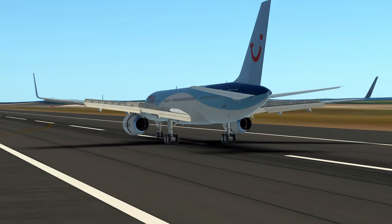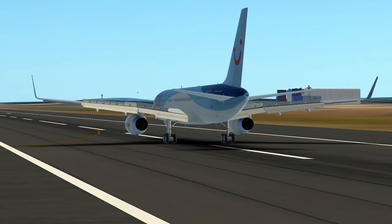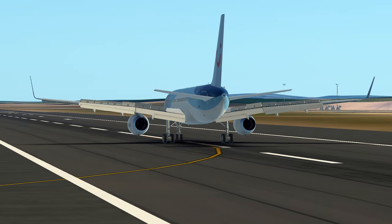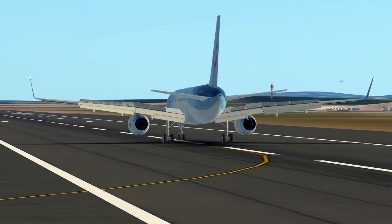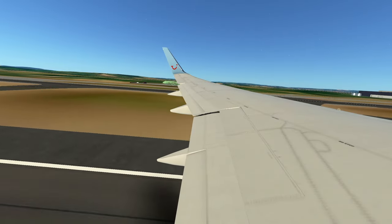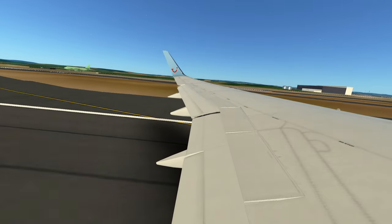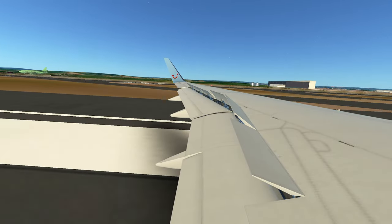Diving into the archives and uncovering the meticulous process that birthed the Boeing 757 — a narrow-body twin-jet that would not only transcend expectations but redefine the very essence of air travel, creating an aircraft so good that no other manufacturer could compete with it.